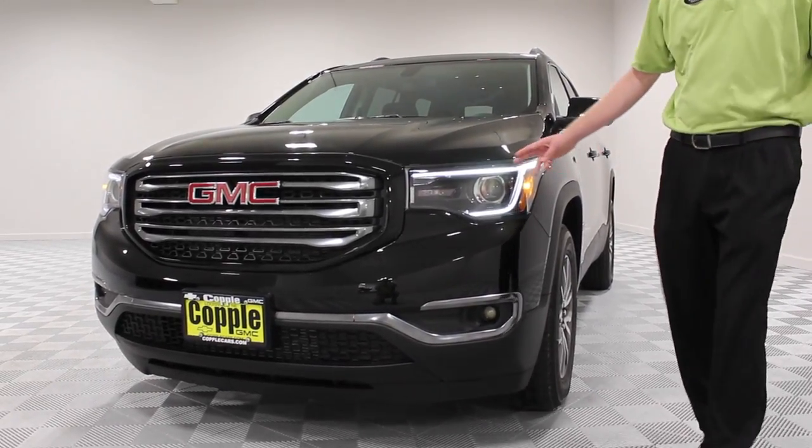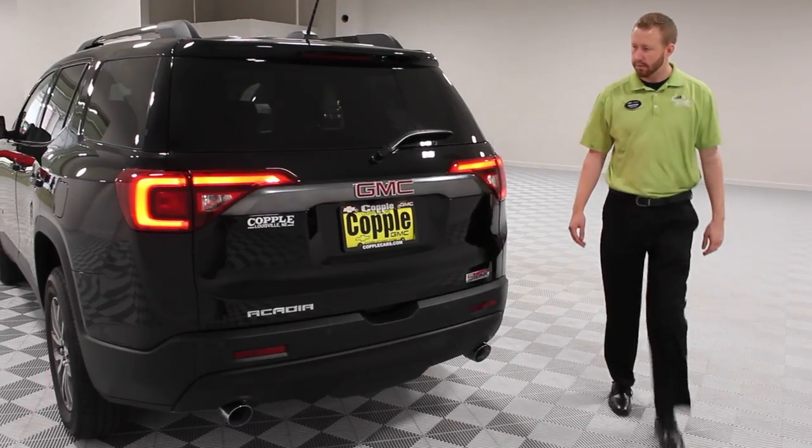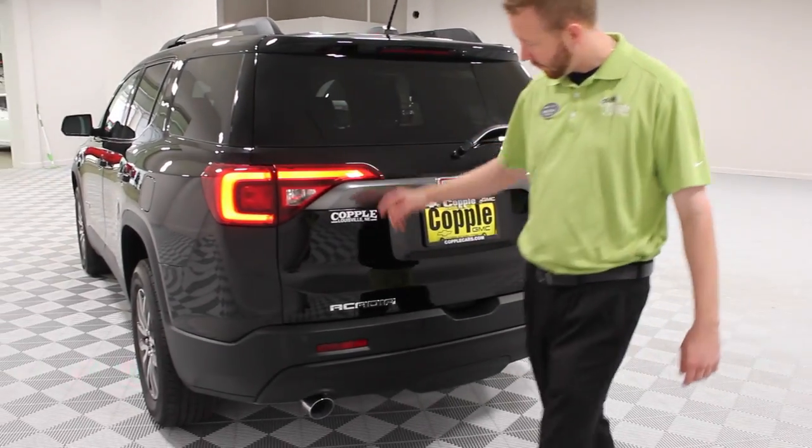Projector beam headlamps with LED daytime running lamps. Halogen fog lamps with projector technology help reduce glare and improve visibility in foggy conditions. LED tail lamps.